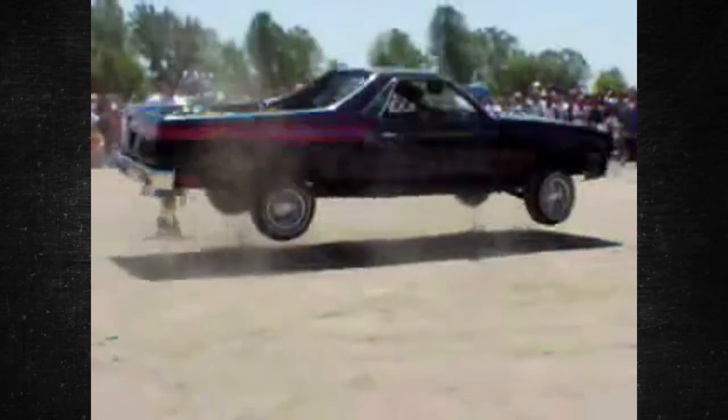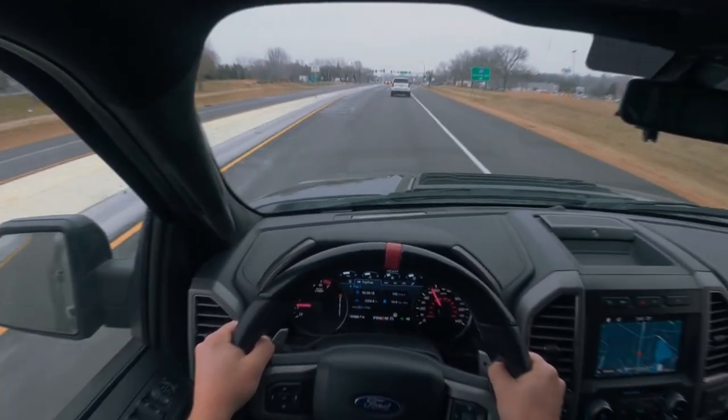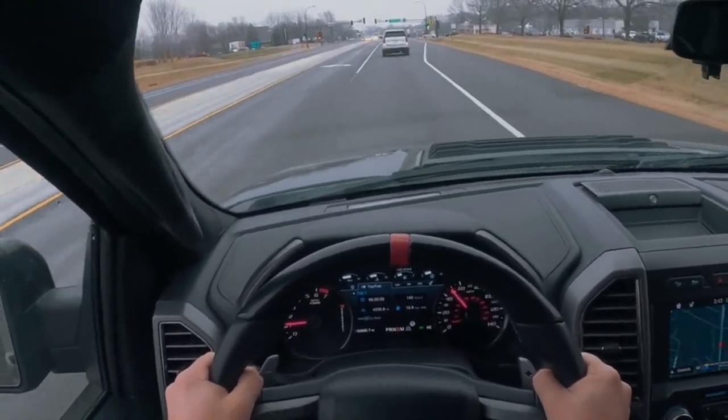The issue is that if the car bounces too much, especially when going over uneven ground, you could lose control of it. Furthermore, the constant bouncing could cause your passengers to become ill.